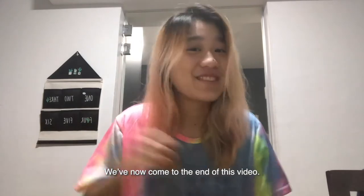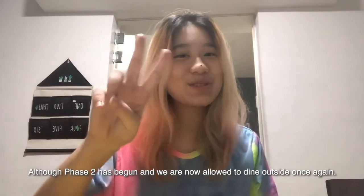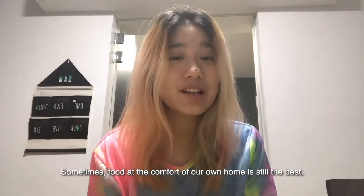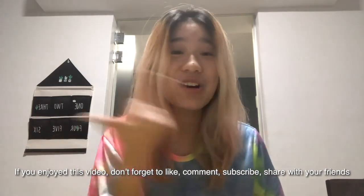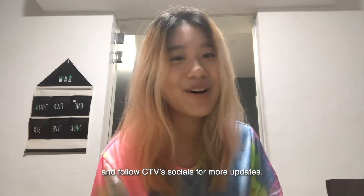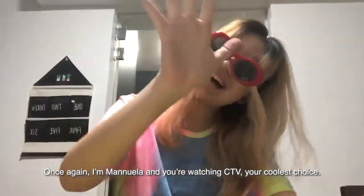We have now come to the end of this video. I hope you guys enjoyed the very easy five ingredient recipes that I shared. Although phase two has begun and we are now allowed to dine outside once again, sometimes the comfort of our own homes is still the best. If you enjoyed this video, don't forget to like, comment, subscribe, share it with your friends and follow CTB's socials for more updates. Once again, I'm Manuela and you're watching CTB, your coolest choice. Bye!